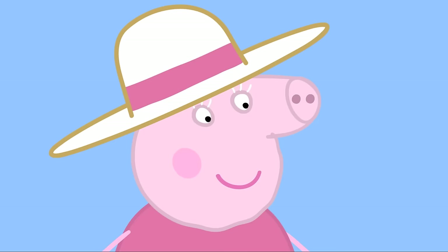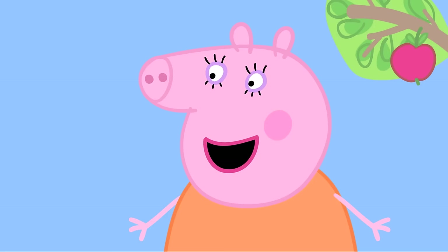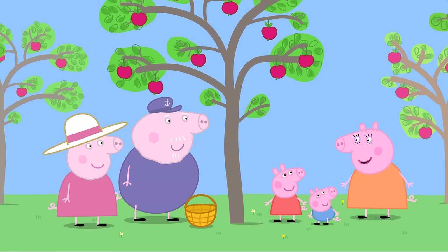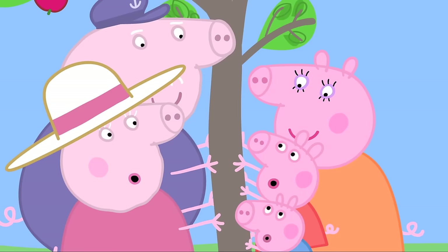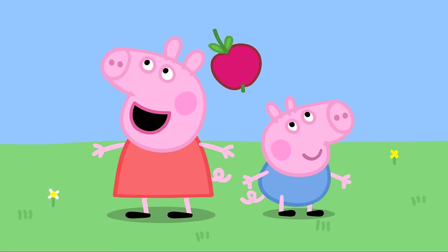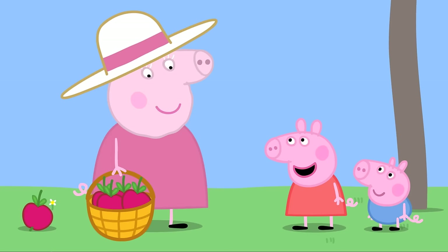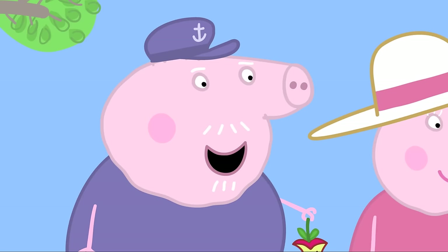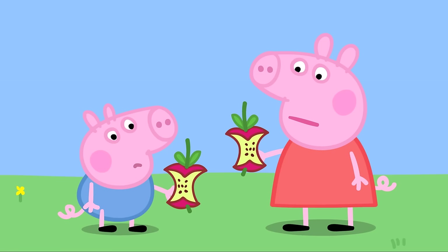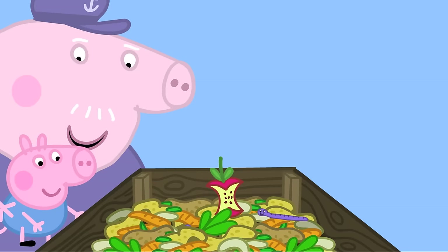They greet Granny Pig, who asks if they'll help collect apples. The apples are too high up, but Granny and Grandpa have a trick — everyone holds on to the tree and on the count of three, shakes it. It's raining apples! They eat one — delicious! Grandpa asks what they do with the apple cores. George wiggles like a worm — that's right! The apple cores go into the compost full of worms. Clever George, and clever wiggly worms too!